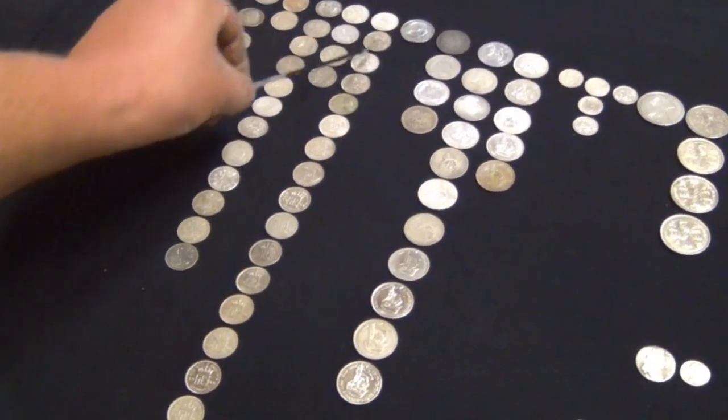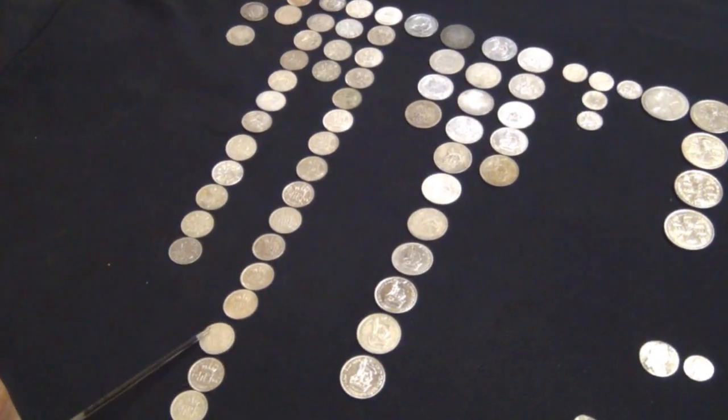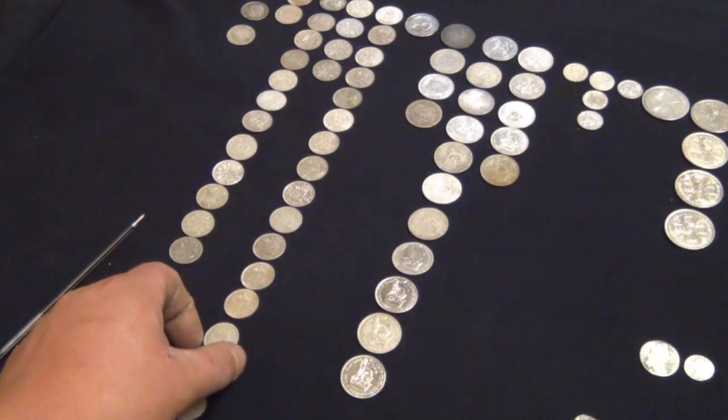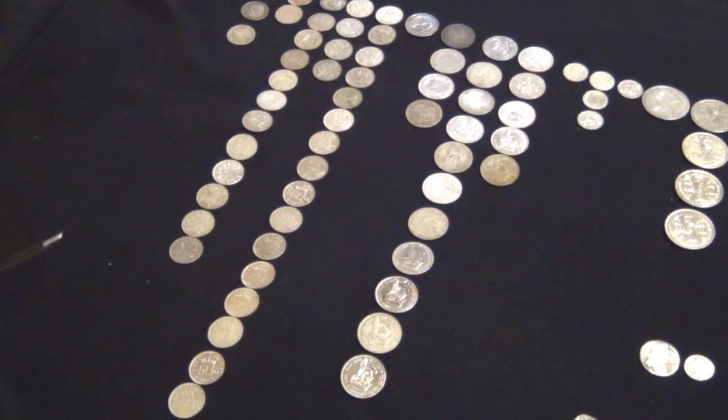And all these ones here are George VI sixpences. Well, after 1947 to be precise, we stopped putting silver in our coins because we had to give all our silver to the Americans to pay our war debts. Damn you Americans.